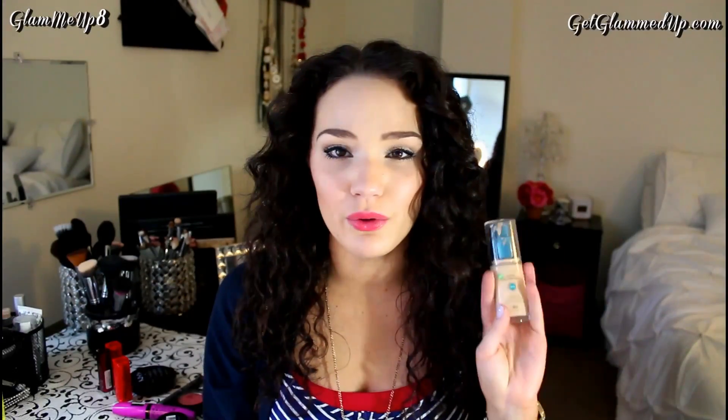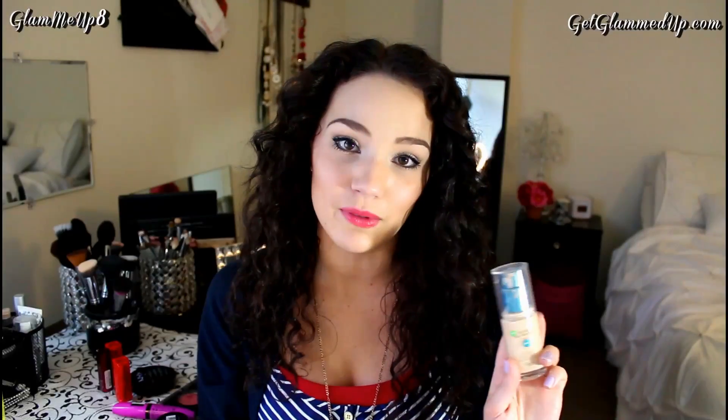I will have a full review or maybe even a foundation routine if you guys want to see that, and I'll go into more depth on how I apply this. I've just been using a flat top kabuki brush to apply and I just love this so much. I haven't been wearing it every single day just because it is like a heavier foundation. But on days that I don't want to wear a lot of foundation, I've been using the NYX Stay Matte But Not Flat Powder Foundation. I've talked about this so much on my channel because I just love it.